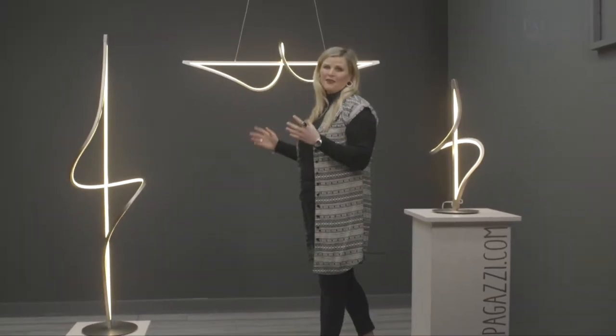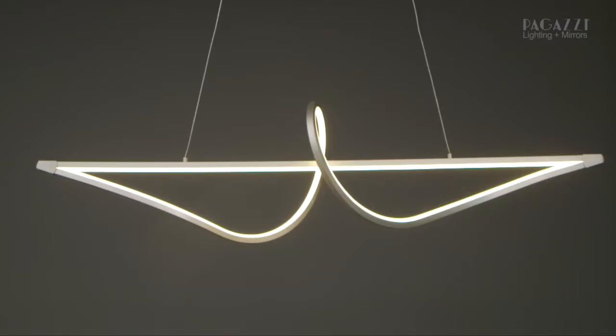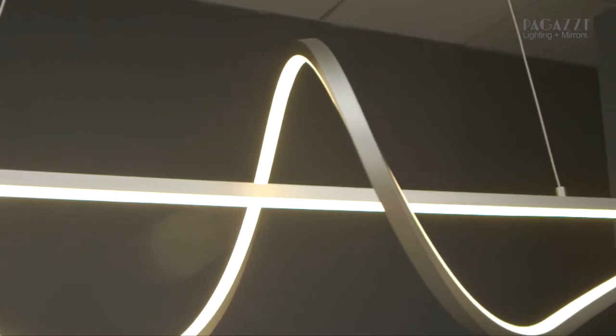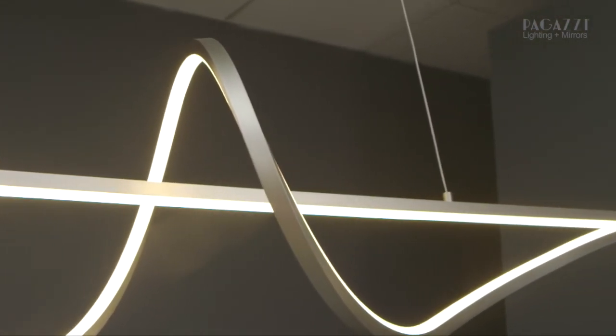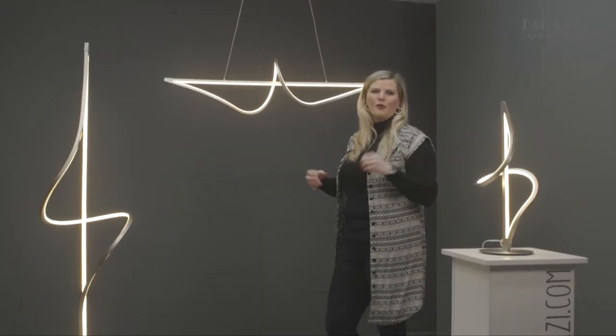One of the reasons I absolutely love this ceiling light is because I think it would look amazing above your dining room table or your breakfast bar. It's over a metre in length — 107 centimetres to be exact. Just like the floor and table lamp it's got loads of presence, and because it's got such a crisp, clean, modern feel it's perfect for your kitchen if it's gloss or it's got a bit more of a modern vibe.